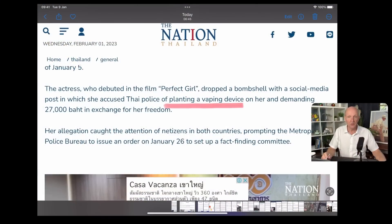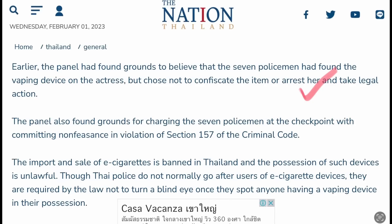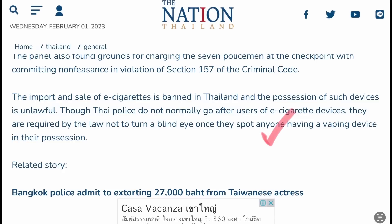There's a bit more to read on that as we try and find out the little pearls of truth in amongst all this mess. The Nation reports that the actress, who debuted in the film Perfect Girl, dropped a bombshell with her social media post, in which she accused Thai police of planting a vaping device on her and demanding 27,000 baht in exchange for her freedom. The panel had found grounds to believe the seven policemen had found the vaping device on the actress but chose not to confiscate the item or arrest her and take legal action. It also says that the import and sale of e-cigarettes is banned in Thailand and the possession of such devices is unlawful.